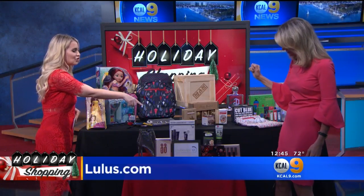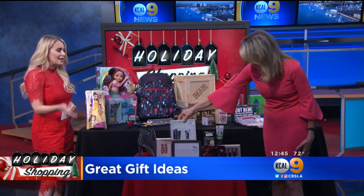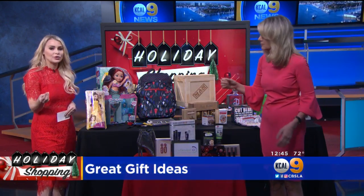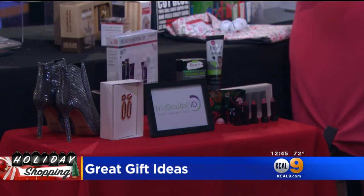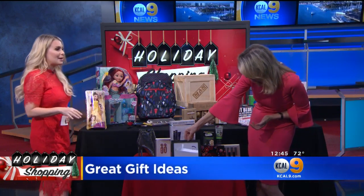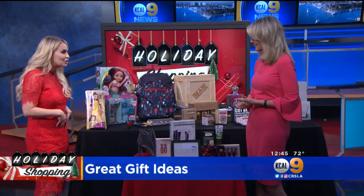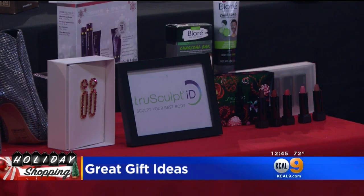Right over here is Defenage skin care. They've got these great sets. If you've got somebody who loves to improve their look all year round, this is a technology-driven anti-aging skin care line that utilizes exclusive peptide ingredients — called age repair defensins. And if you're really looking to improve your look, there's also this new body sculpting treatment called TrueSculpt ID. It utilizes heat technology to target those stubborn areas — the tummy, maybe the flanks — without diet and exercise.